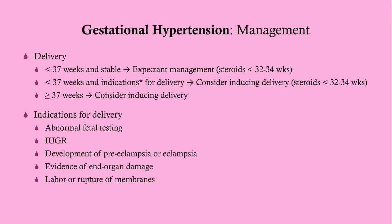As far as delivery planning: if she is less than 37 weeks and stable — as most gestational hypertensive patients are — we pursue expectant management, continue medications, and give steroids only if earlier delivery becomes necessary.